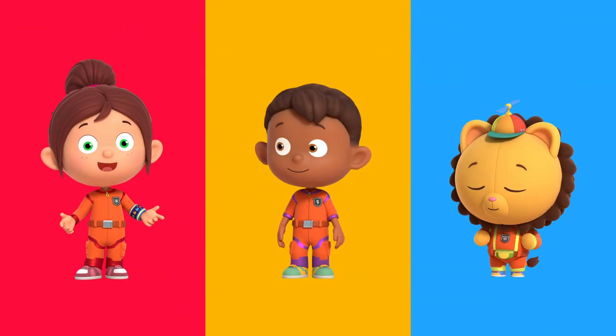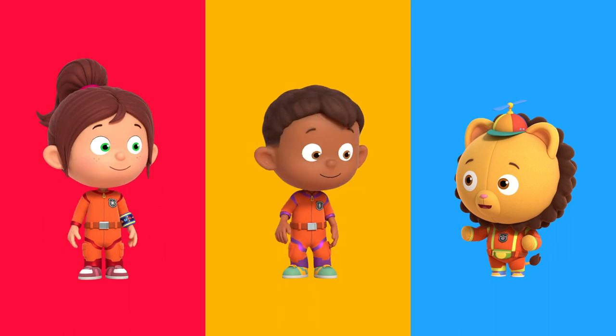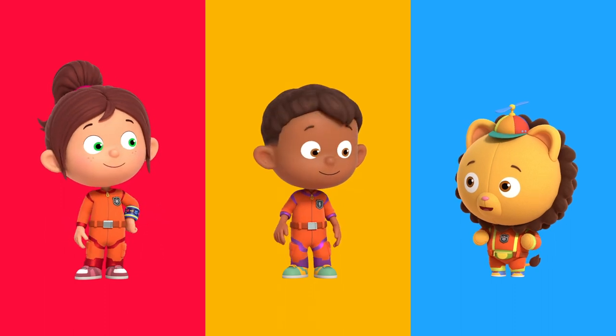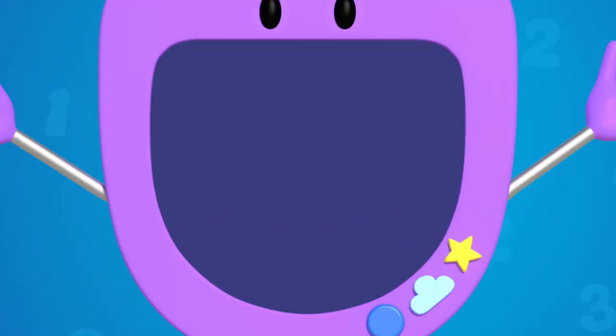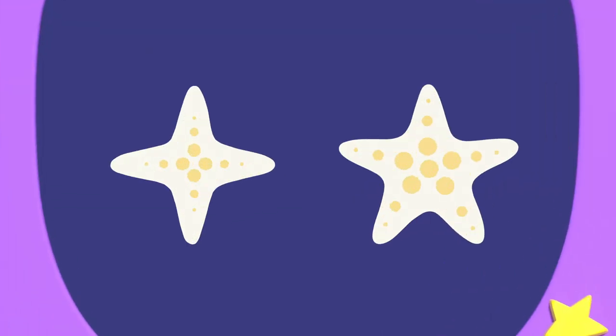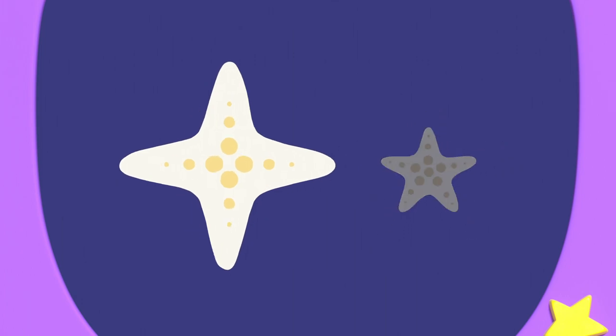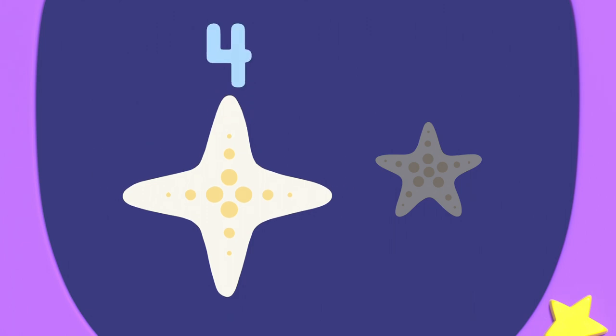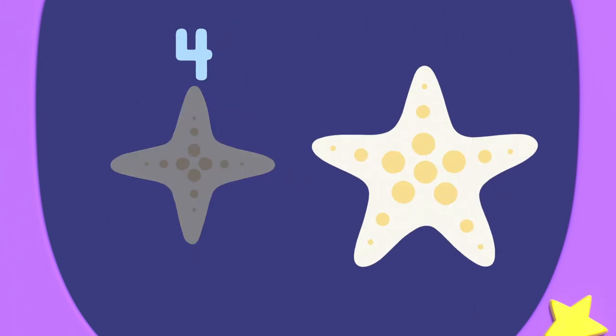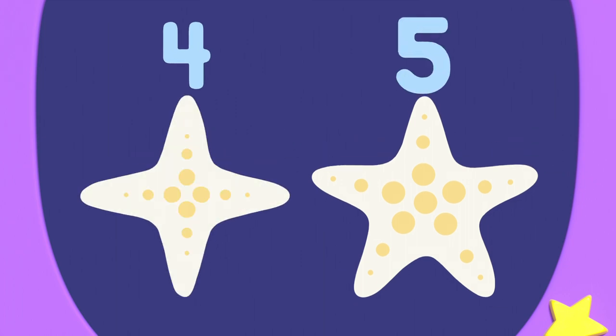I think we need counting to do this. Counting helps us add up numbers to find the right amount. Numero can show us. Numero zero. These star shells all have a different number of points. This star shell has one, two, three, four points. This star shell has one, two, three, four, five points.